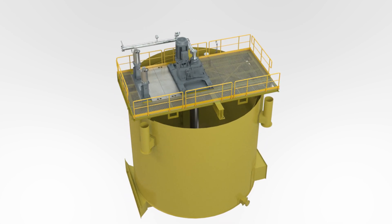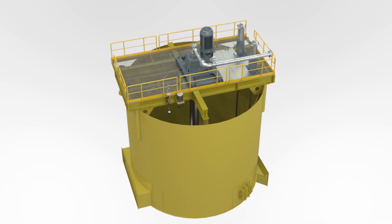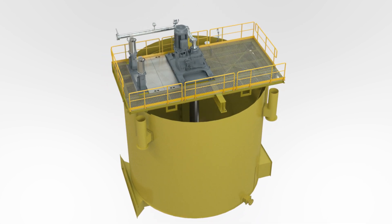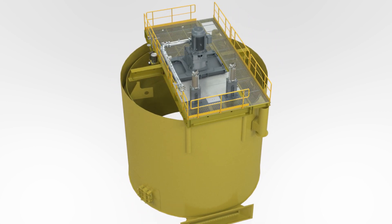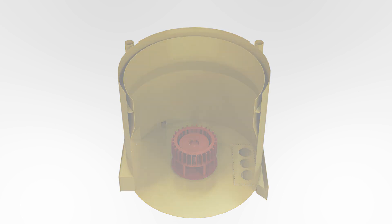The retrofit can be performed with minimum interruption to the plant production and during a plant shutdown. There is no need to remove the bridge or any other parts of the cell. The modular design of Center Launder makes it possible to drop smaller segments into the tank through the bridge openings.